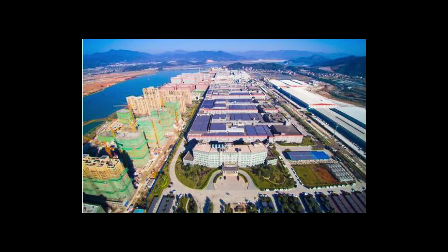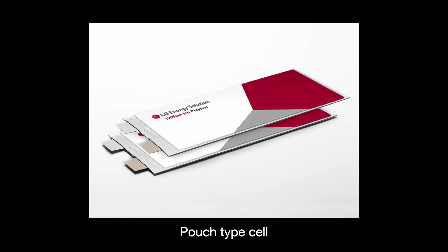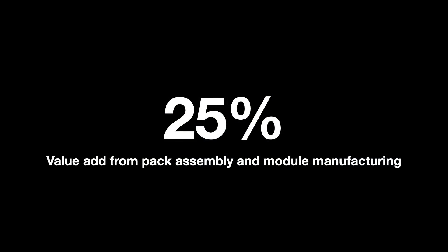The EV battery supply chain has three parts: cell manufacture, module manufacture, and pack assembly. The cell is the smallest and most important component, containing the cathode, anode, and electrolyte. Multiple cells are packed together into a module — some manufacturers do four cells per module, others as many as 12. The modules are then placed into the final battery pack along with electrical connections and cooling equipment. Module and pack assembly contribute just 11% and 14% of the battery's overall cost respectively, leaving cell manufacture as the most valuable step.